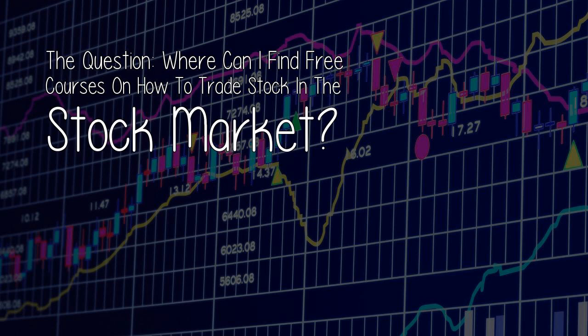Want to see someone systematically disprove everything you have read about trading stocks and expose how and why you will consistently lose money if you aren't doing it right? But now for today's video. The question: where can I find free courses on how to trade stock in the stock market?